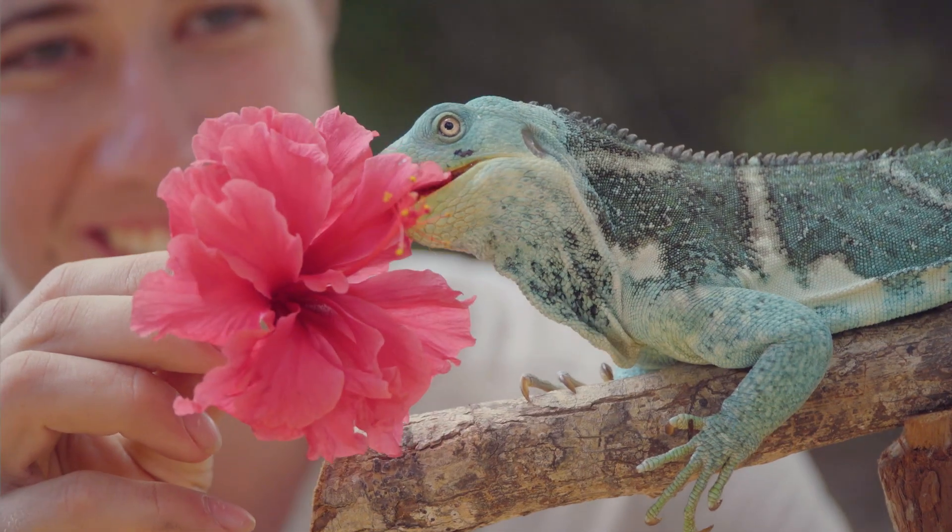Reptiles exist on every continent except for Antarctica. They're one of the most diverse species of animal in the world. Have you ever wondered what makes a reptile a reptile? My name is Josh and here's Teddy, a Fijian crested iguana, and today we're going to run through what classifies a reptile.